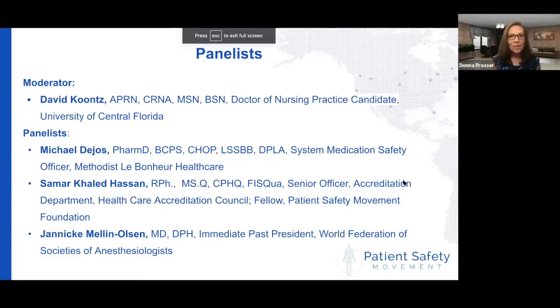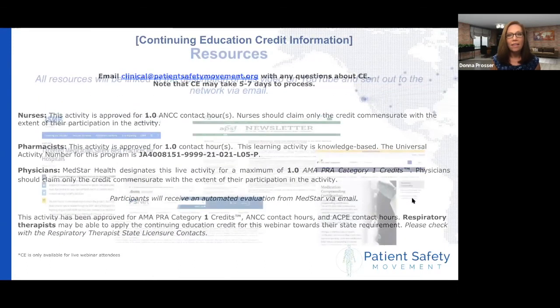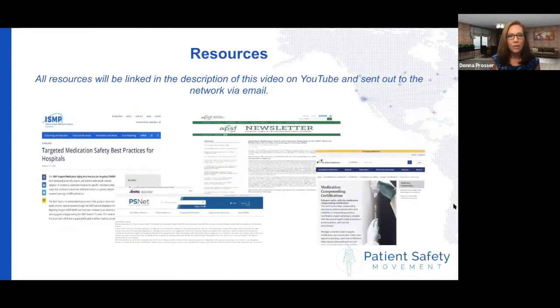What a fabulous discussion — this has been phenomenal. Thank you so much to all of our panelists. One thing I want to make sure everybody is aware of is that whenever we talk about resources on our webinars, we always want to make sure that we link those on YouTube and send them via email so you can have access to the resources that our panelists spoke about.